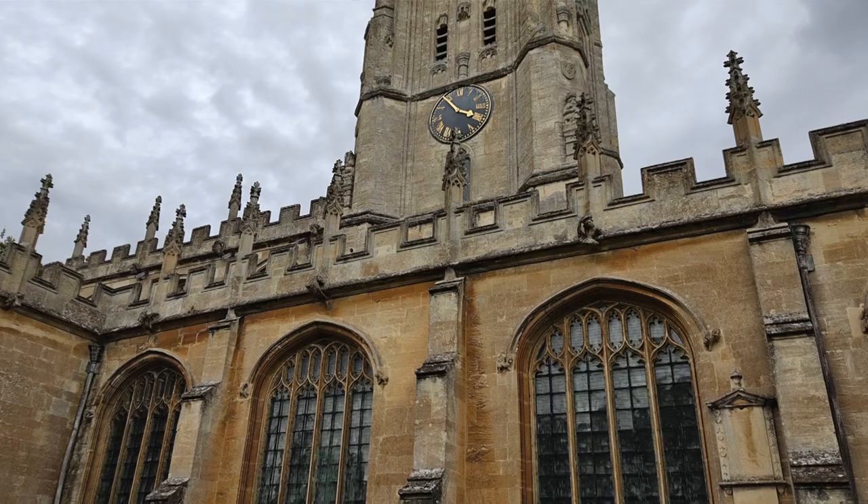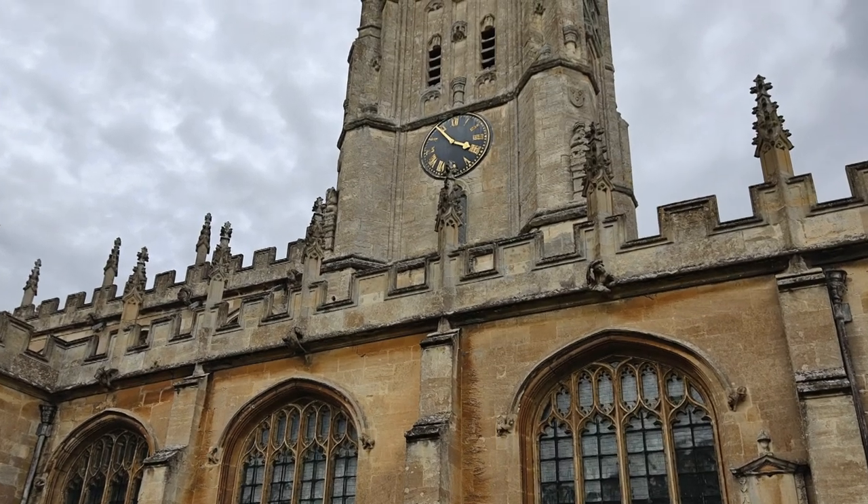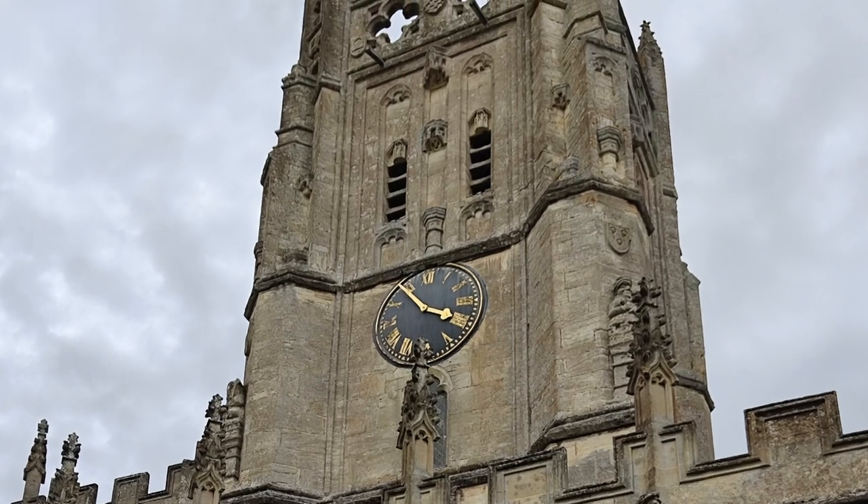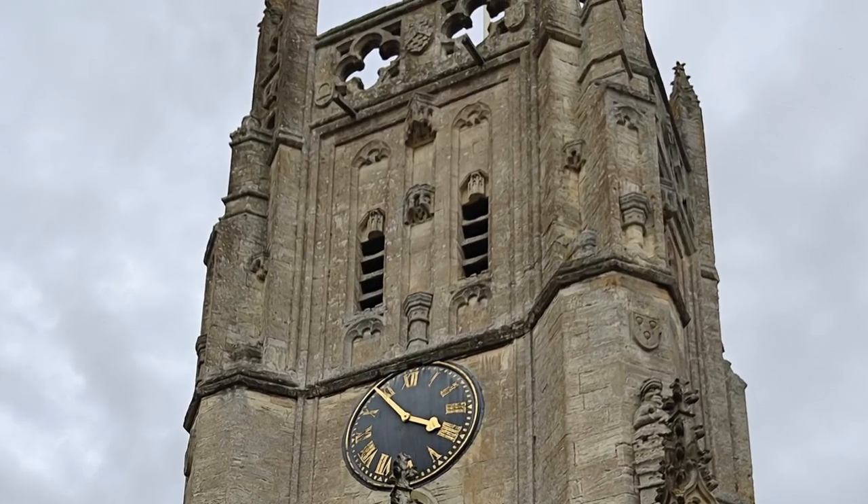Going back further, the lands were part of the earldom of Gloucester, and to that end there are also the coats of arms of the Despensers and the Clare families. Hence Tain was trying to root himself in the history of these great magnate noble houses of England.